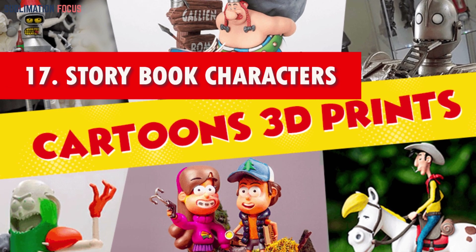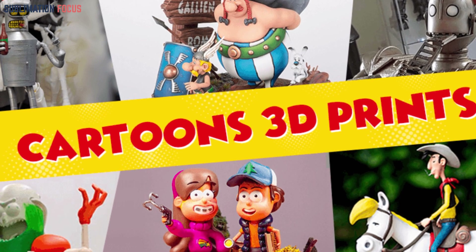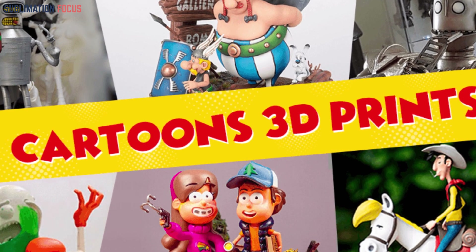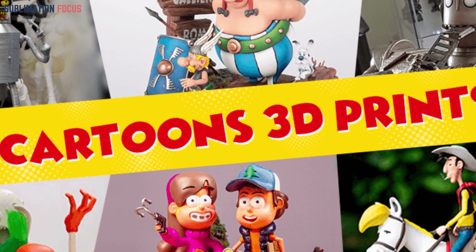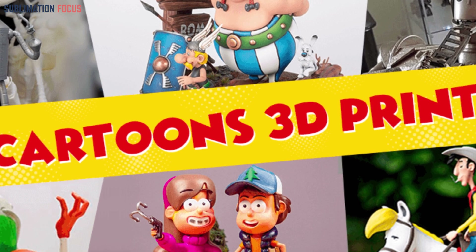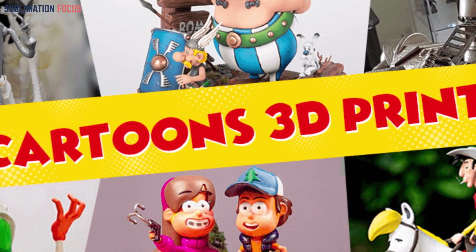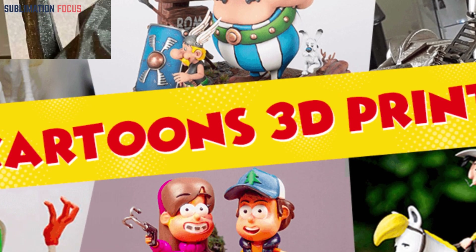Number seventeen: storybook characters. Immerse your child in the enchanting world of beloved stories with 3D printed storybook characters. These meticulously crafted characters capture the essence of your favorite tales while offering customizable colors and assembly options, sparking imagination and empowering children to recreate cherished narratives with a personal touch.